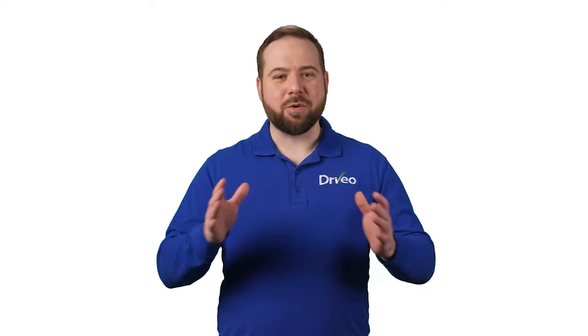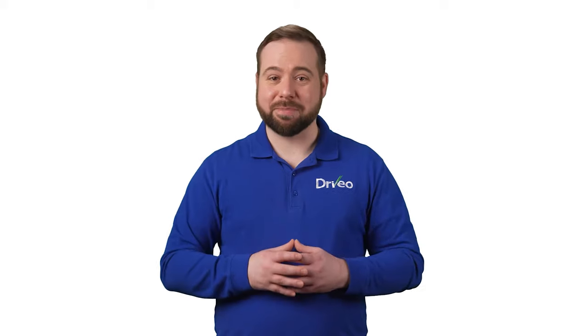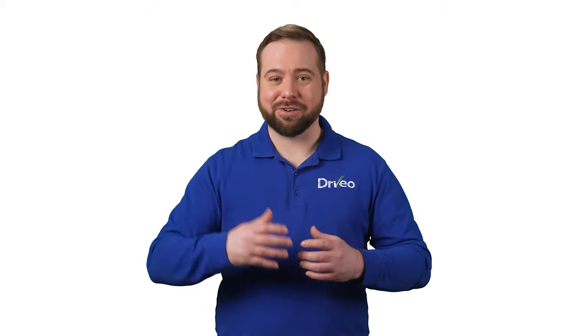Hi, I'm Mike with Drivio, a better way to sell your car. Ask anyone who's ever had to do a trade-in and they'll tell you that the convenience of arriving at a dealership with your old car and leaving with a new ride is about as easy as it gets. If you choose to go that route, here are some options to help you maximize the value of your car and get the most out of your trade.